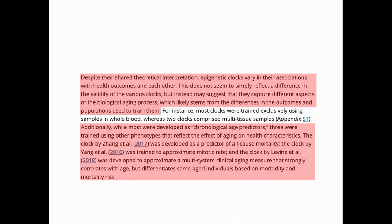If the clocks are all looking at biological age, why do they differ? This is probably because different populations and outcomes were used to train them. For example, the Horvath 1 clock was specifically trained to predict chronological age and is one of the best at doing this. However, others were trained to predict different outcomes.